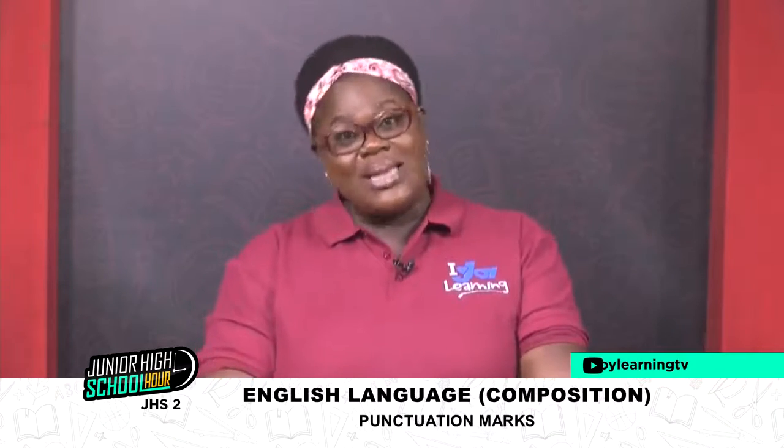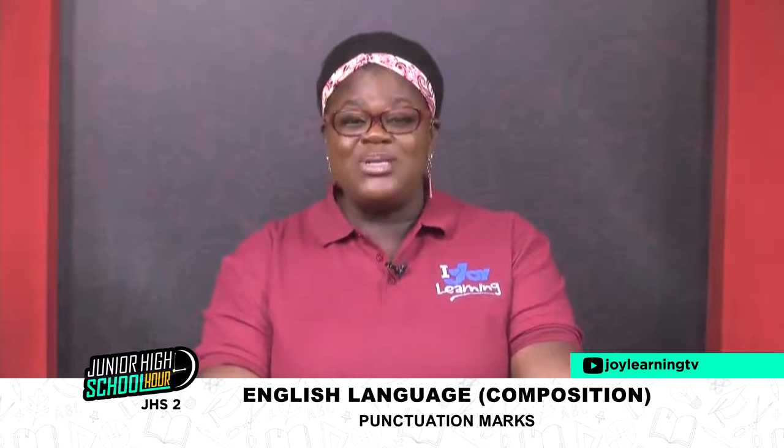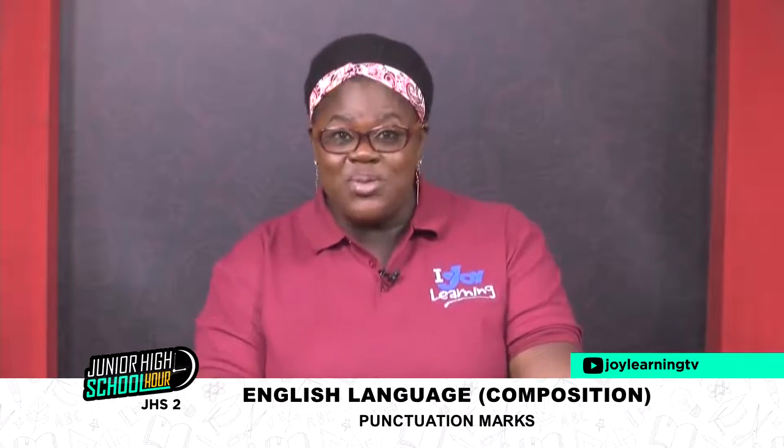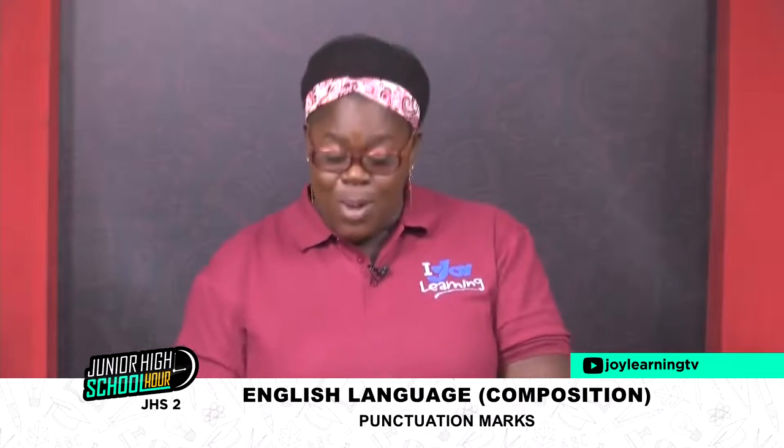Hi everybody! How was your weekend? You are all welcome to Junior High School Hour on Joy Learning Channel. When you see me like this, you know that we have English language. I'm very, very happy to be with you. My name, as usual, is Jacqueline Kunidwa-Samua, but you can popularly call me Auntie Jackie.